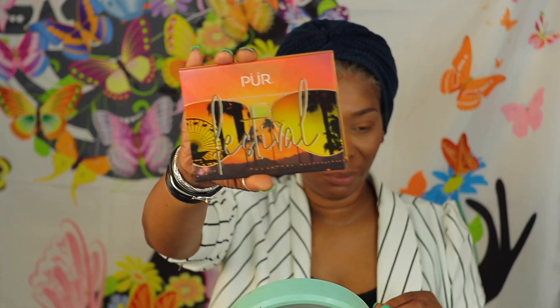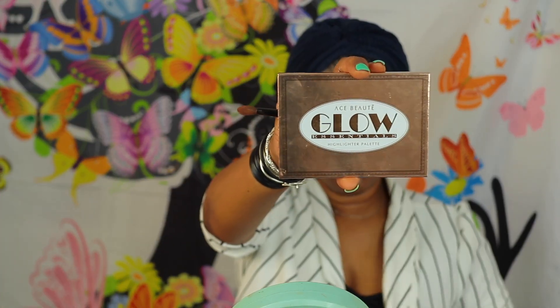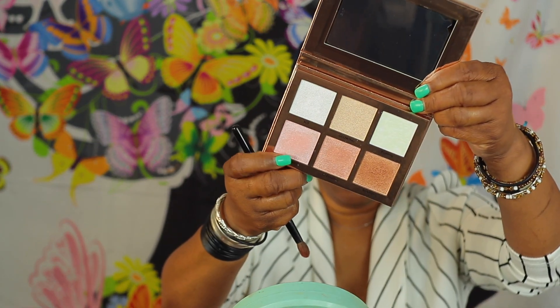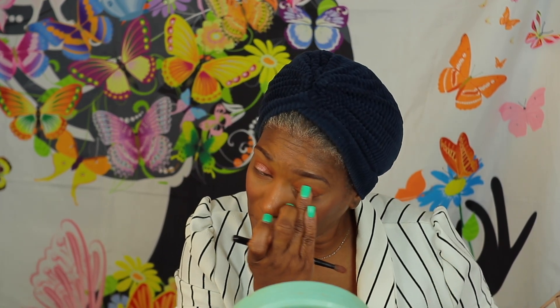Next, we're going to go into the Pure Festival palette. I'm going to pull that pinky peachy color and just apply that all over my lid. And then we're going to follow up with just a little bit of highlight on the center of the lid. I'm also going to pop that color underneath my lash line as well, right in the center.